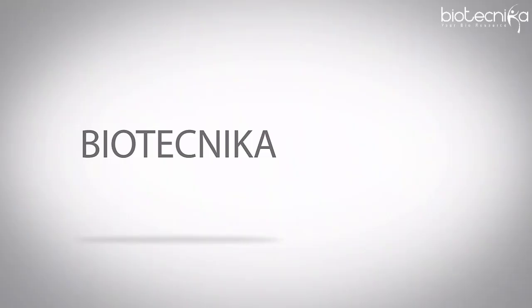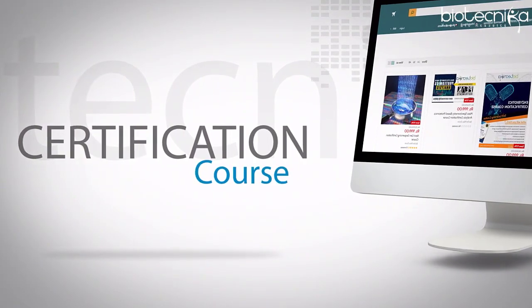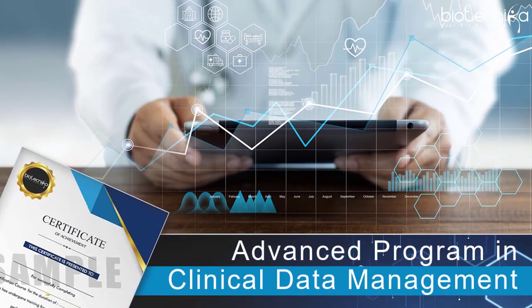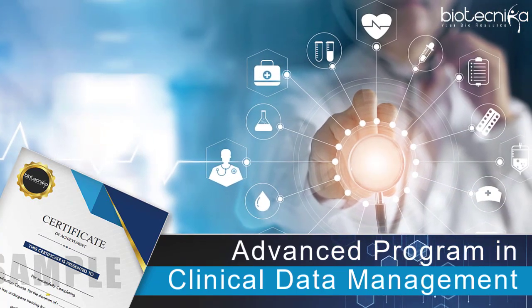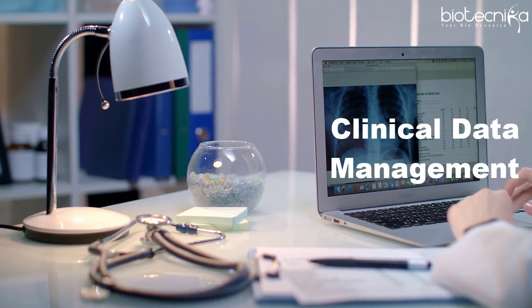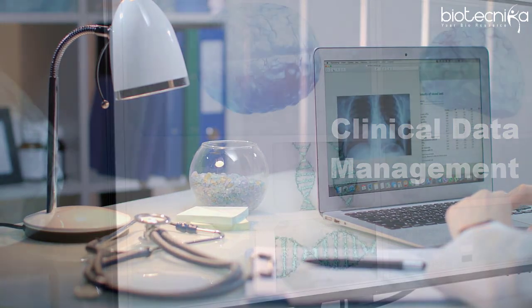Hello and welcome to Biotechnica YouTube channel. Biotechnica is thrilled to present our 13th certification course: Advanced Program in Clinical Data Management, which is not only interesting but also a topic in high demand. As you are all aware, clinical data management is one of the critical steps involved in the clinical research process.